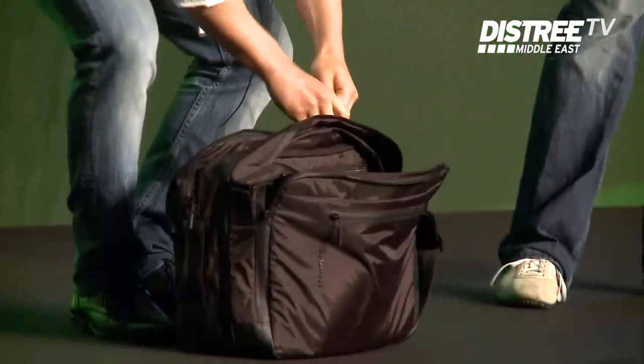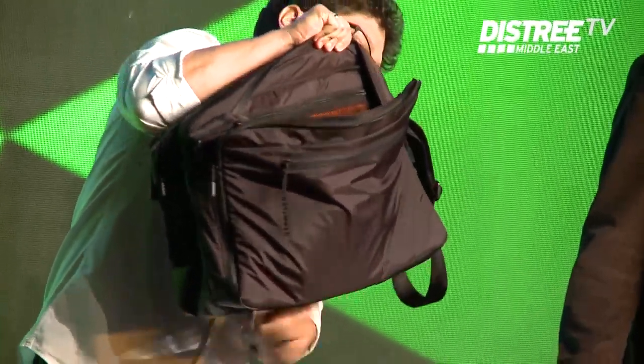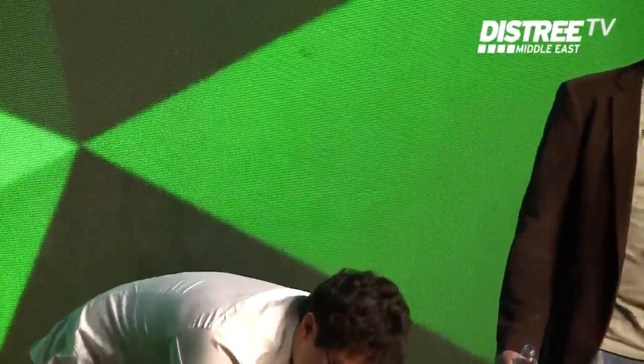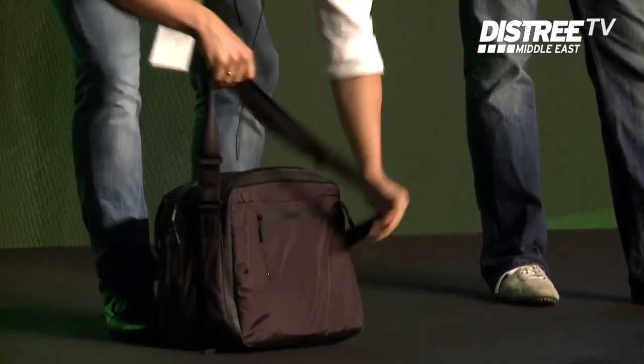Another thing that's very interesting: this bag is expandable. You have a zipper here — if you need more space, you just zip it out around the bag and you get 30 percent more space than a conventional bag.